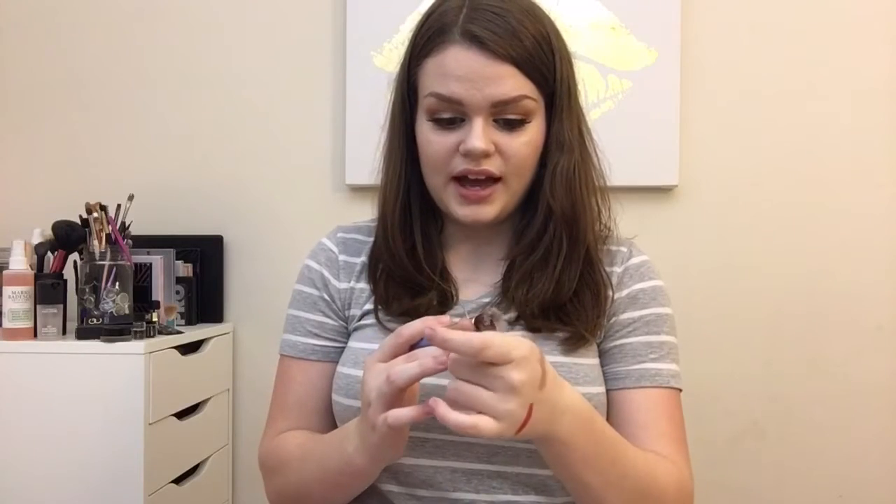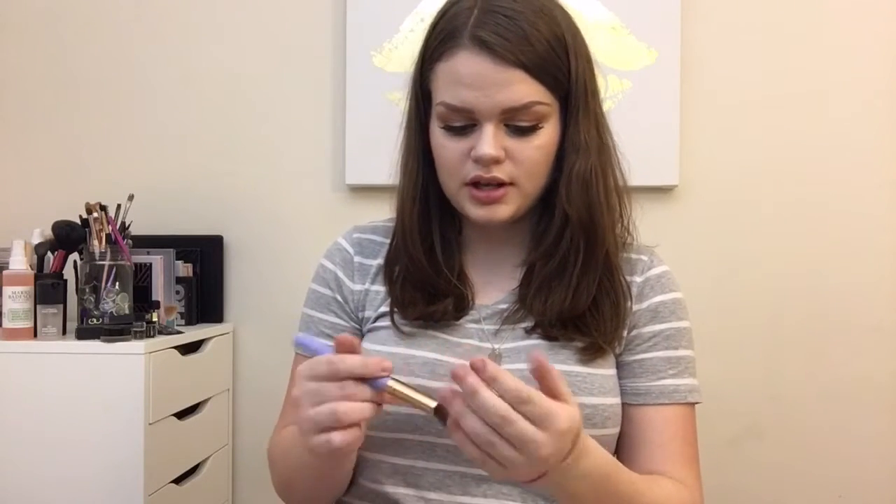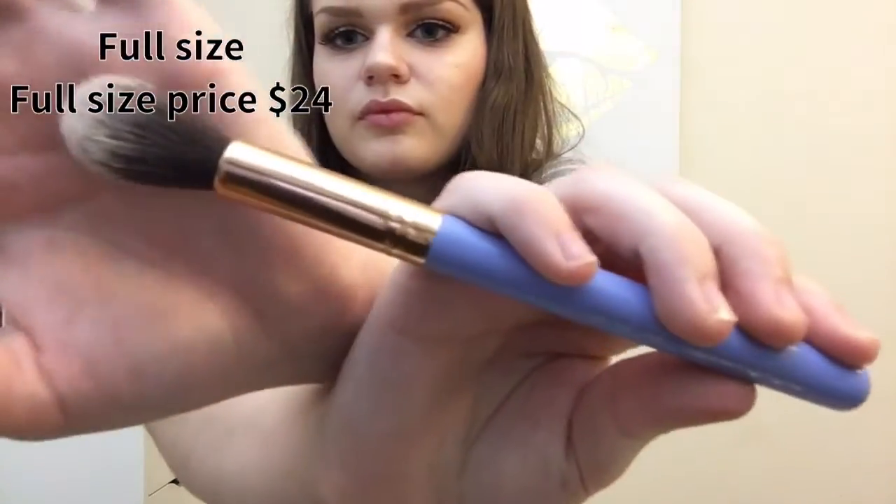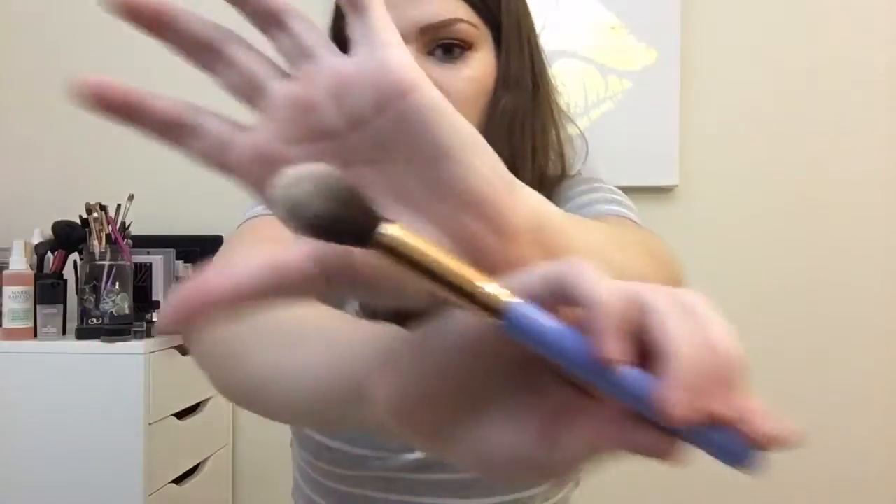Inside the actual bag I have two more things. One I got because it's too big to fit in the Ipsy bag — it's a Luxie brush. I love Luxie brushes; they're by far my favorite brush brand. They're so soft and so perfect. This is the 522 tapered highlighter brush. I've already used it for highlighting and I like it — it would also probably be good for setting under the eyes.